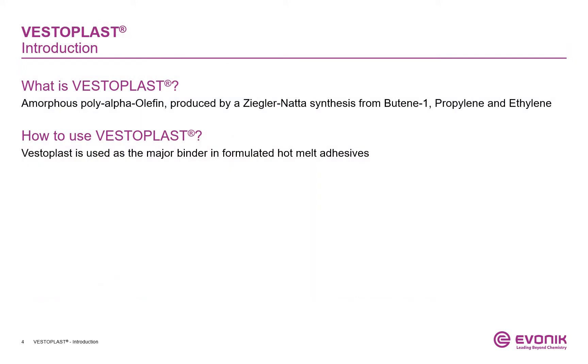What is VESTERPLUS? VESTERPLUS is a made-on-purpose polymer that is being produced by Ziegler-Natta synthesis. To manufacture this polymer, we are using three monomers: ethylene, propylene, and butene-1. The resulting polymer is a terpolymer, called an amorphous poly-alpha-olefin, or short APAO.